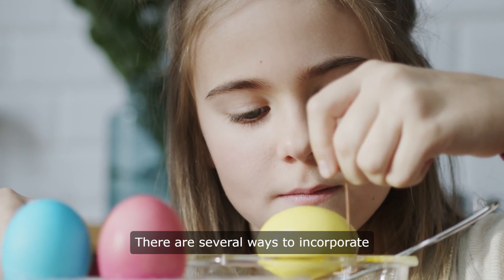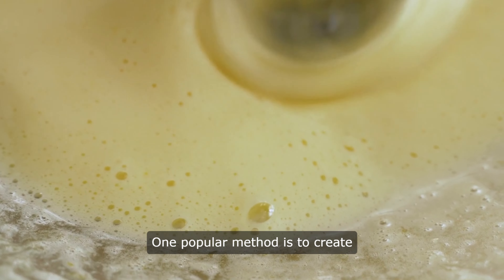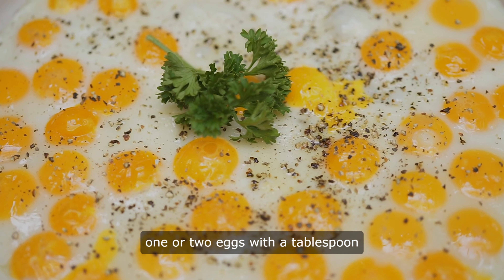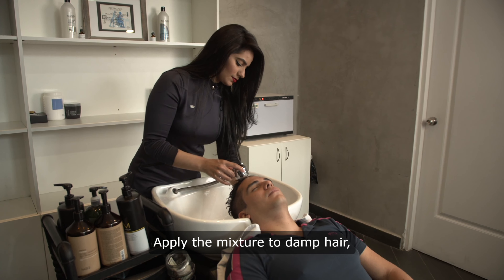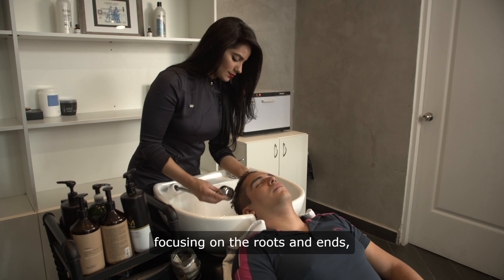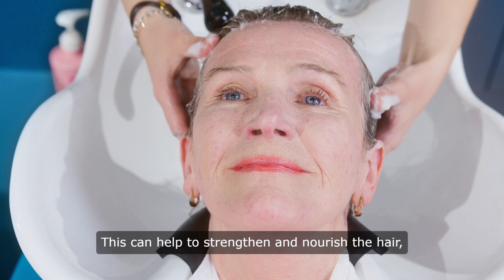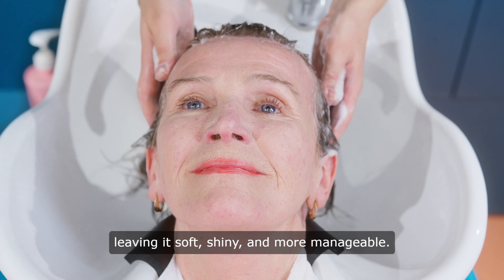There are several ways to incorporate eggs into your hair care routine. One popular method is to create an egg mask by whisking together one or two eggs with a tablespoon of olive oil or honey. Apply the mixture to damp hair, focusing on the roots and ends, and leave it on for 20 to 30 minutes before rinsing with warm water. This can help to strengthen and nourish the hair, leaving it soft, shiny, and more manageable.